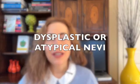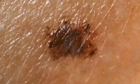Most people don't think twice about their moles, but some moles called dysplastic or atypical nevi deserve a closer look. These aren't your average moles — they harbor precancerous cells and have the potential to turn into melanoma. They often have uneven shapes, irregular edges, and multiple shades of color making them stand out, but unfortunately not always.